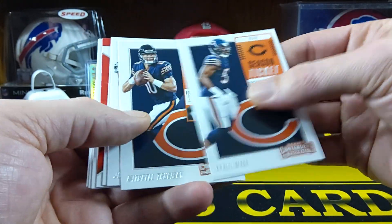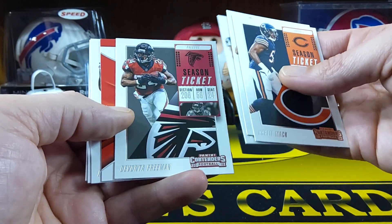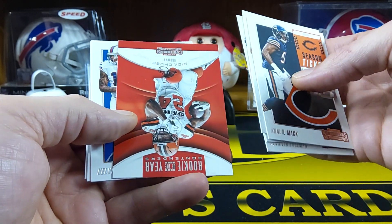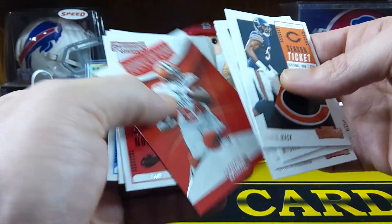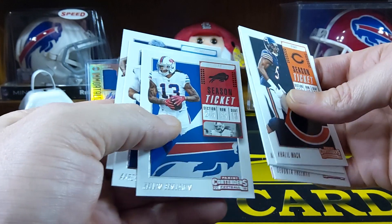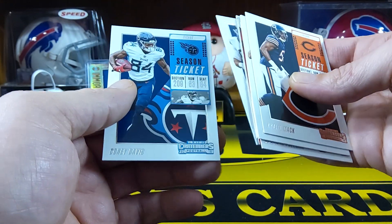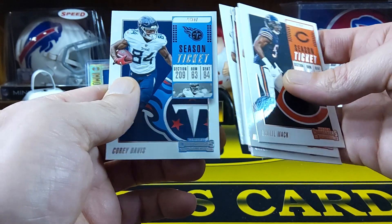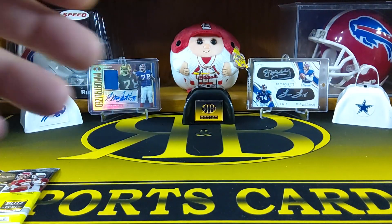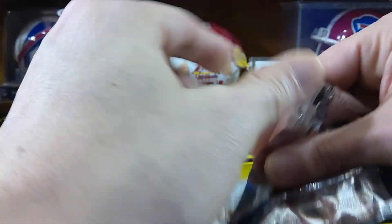So we got Khalil Mack, Mitchell Trubisky, Julian Edelman, Devontae Freeman. We got a rookie of the year Contenders Nick Chubb. Calvin Benjamin. Aaron Donald. And Corey Davis. Nice — Aaron Donald right out of the gate. We'll go with this other retail Optic.